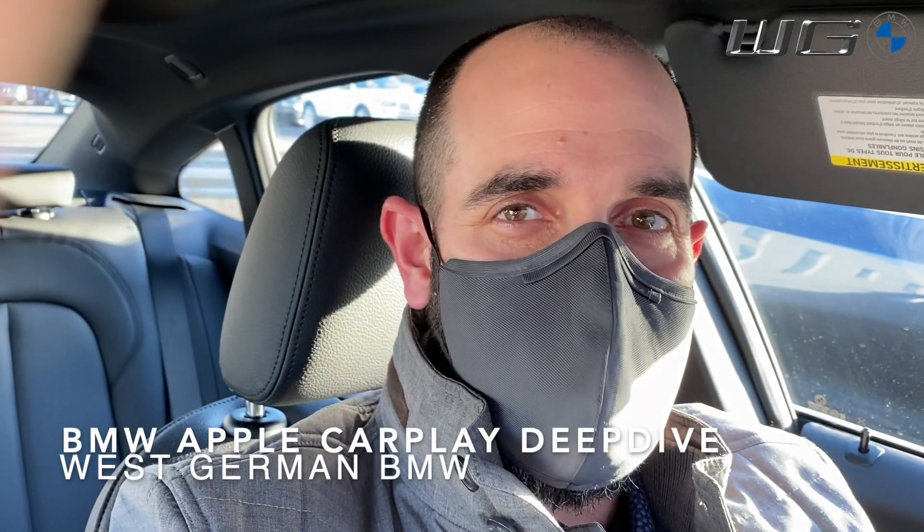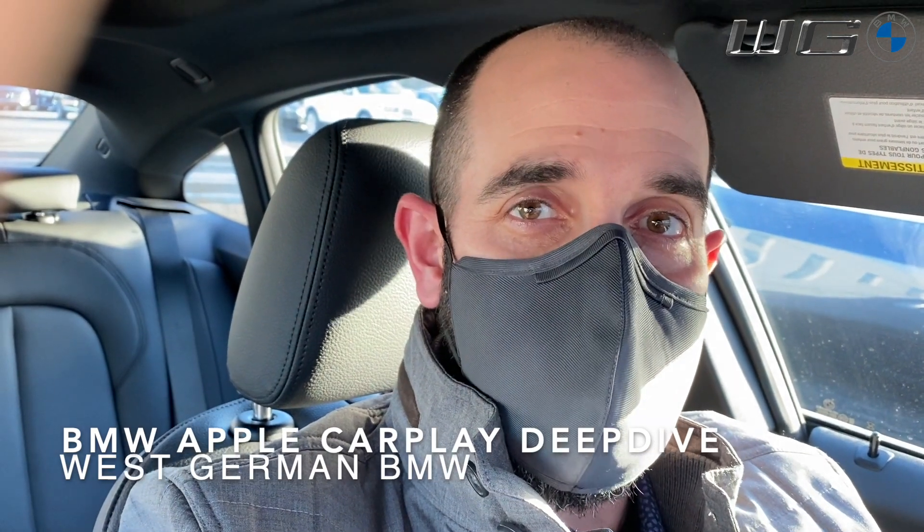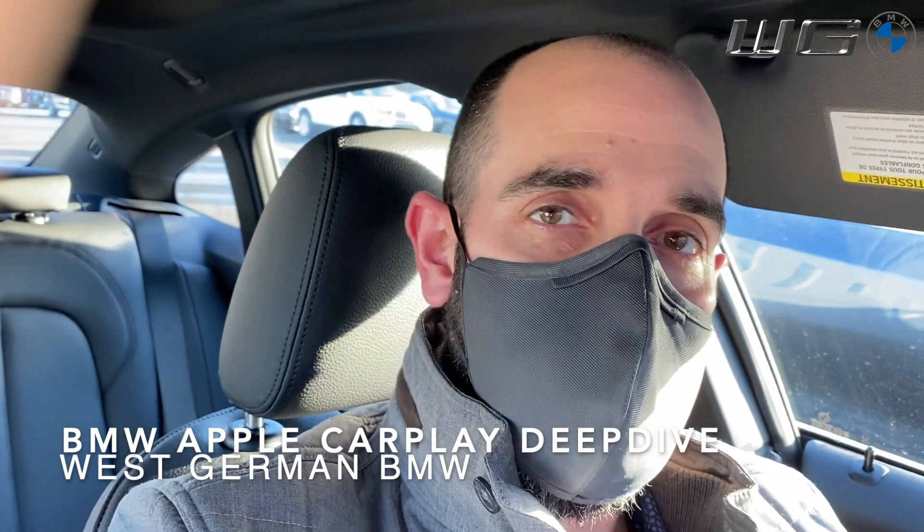Hi, it's JP Dunphy, your BMW genius here at West German BMW. So in today's video, I'm going to go over a little deeper dive into Apple CarPlay, things you can do in it, and apps that you have access to while in it. With that, let's get started.